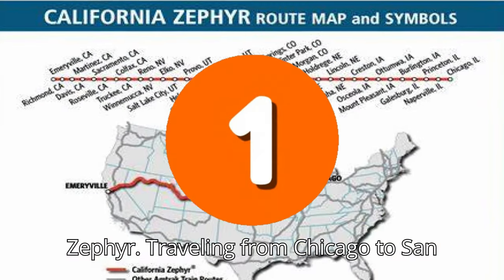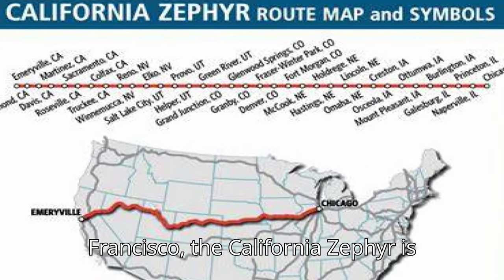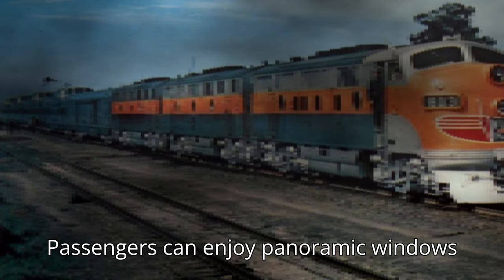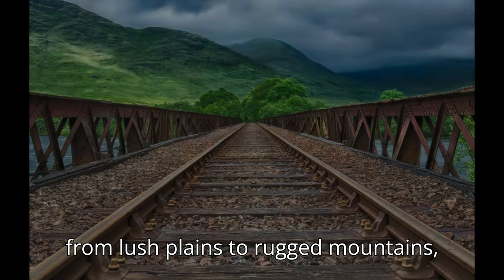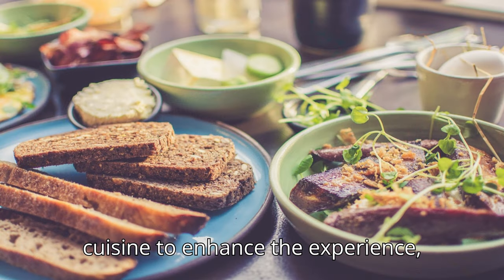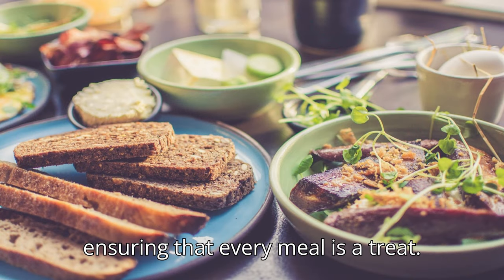Number 1: California Zephyr. Traveling from Chicago to San Francisco, the California Zephyr is renowned for its stunning vistas, including the majestic Rocky Mountains and the captivating Sierra Nevada Range. Passengers can enjoy panoramic windows that showcase the changing landscapes, from lush plains to rugged mountains, making it one of the most picturesque train journeys in the U.S. The onboard service includes regionally-inspired cuisine to enhance the experience, ensuring that every meal is a treat.